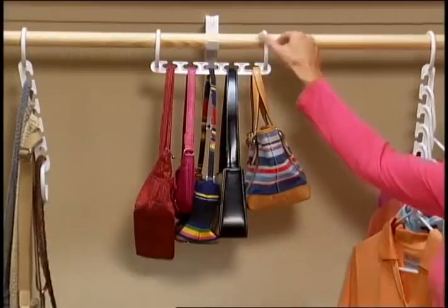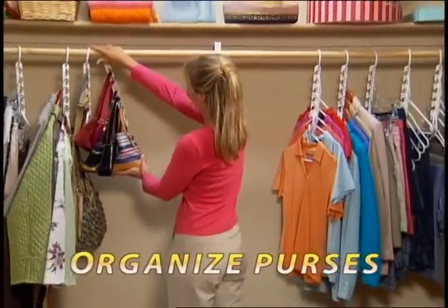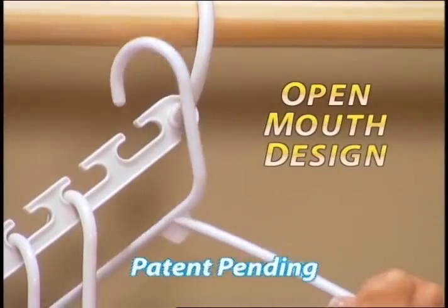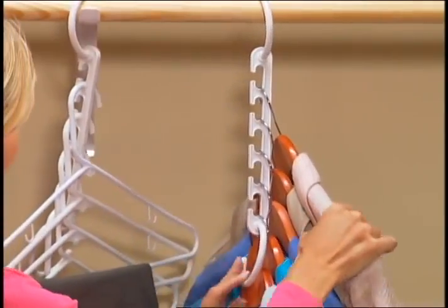Go from this to this. Purses are a pain to store, but Wonder Hanger neatly organizes all your purses. These old-fashioned rings get stuck, but Wonder Hanger's patent-pending open-mouth design lets you easily add or remove your clothes.